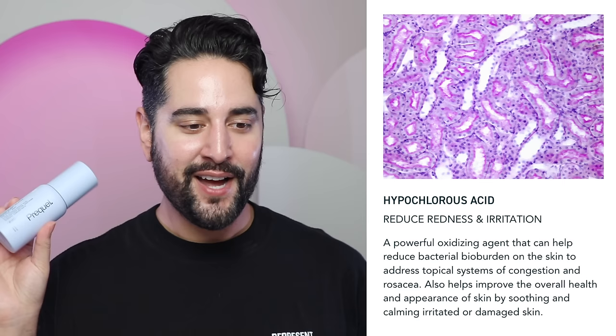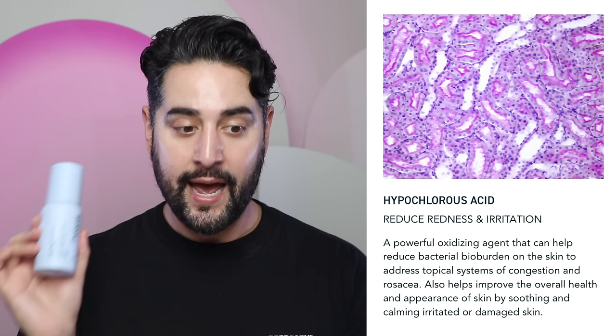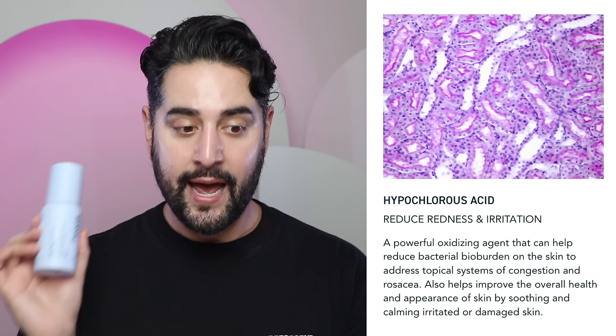Three of the best things I've ever done for my rosacea: learning what food triggers my gut, which in turn affects my rosacea; Near Infrared LED Light Therapy; and Hypochlorous Acid. I've just started using the Tower 28 SOS Daily Rescue Facial Spray. Hypochlorous Acid is a powerful oxidizing agent that can help reduce bacterial bio-burden on the skin to address topical symptoms of congestion and rosacea, and also helps improve the overall health and appearance of the skin by soothing and calming irritated or damaged skin.